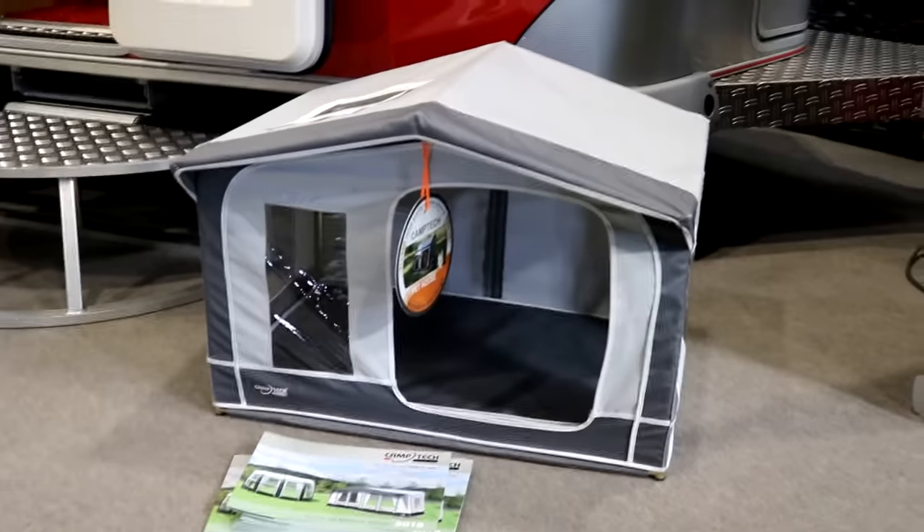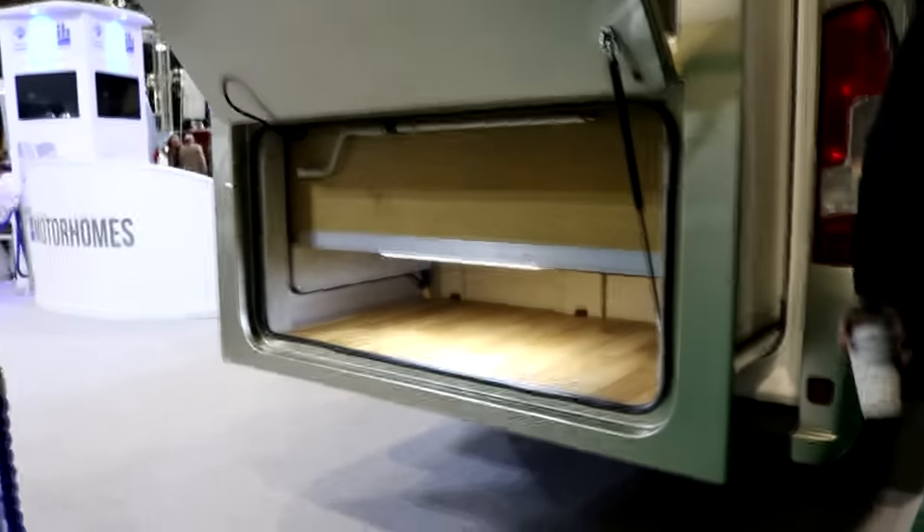I usually find this show great just to get an idea for all the different combinations of storage you can have and get loads of ideas.